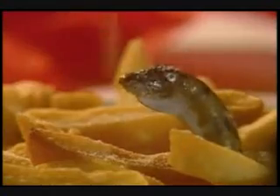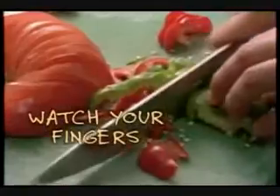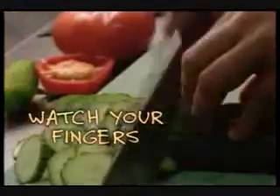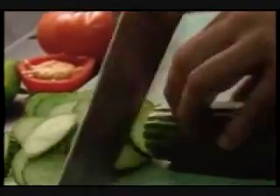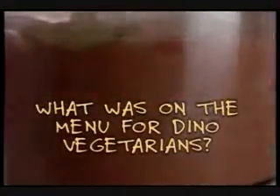You like some fries with your sauce? Even though french fries are the most popular vegetables with kids, there's a huge variety of other plants to eat nowadays. But back in the time of the sauropods, there wasn't nearly as much choice, which raises the question: what was on the menu for dino vegetarians?